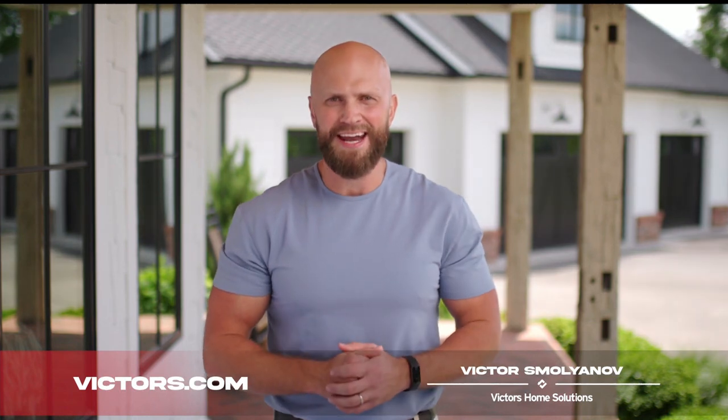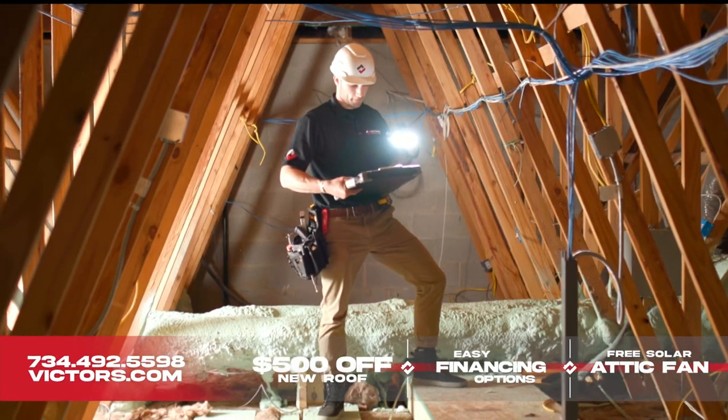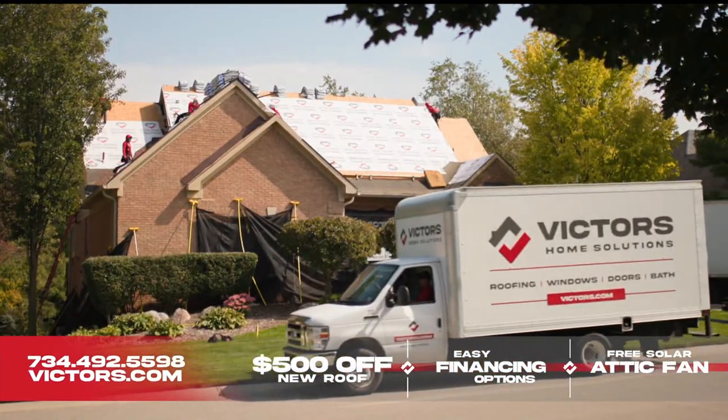On hot summer days, temperatures in your attic can reach as high as 180 degrees if your attic is not properly ventilated. That can lead to rapid deterioration of the materials that make up your roof, not to mention higher utility bills.